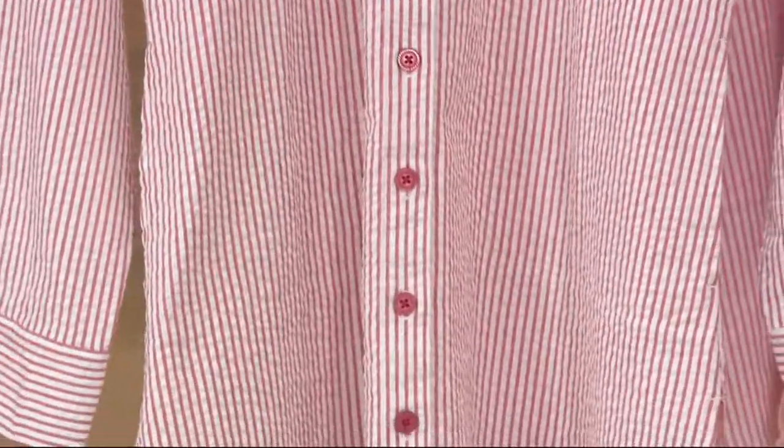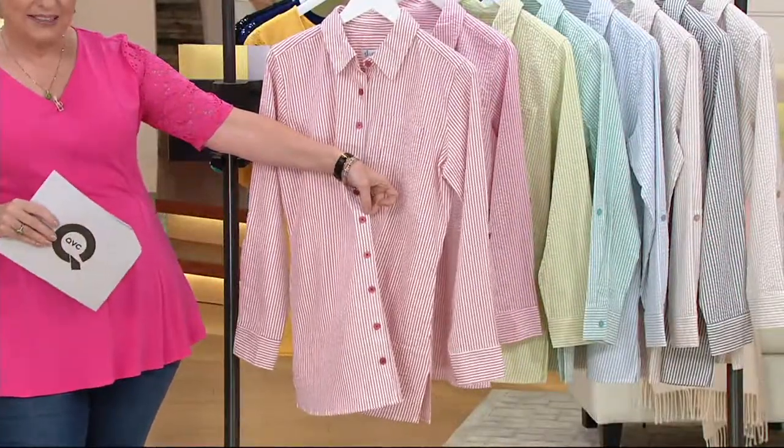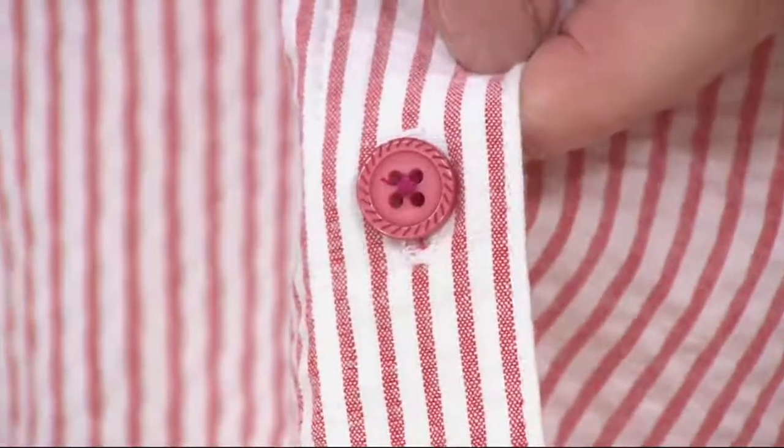Clearance prices at QVC mean first quality. Same exact top that we sold to you at a higher price point is now on 4 EasyPayments of $7.45.